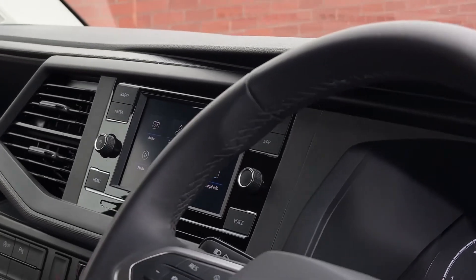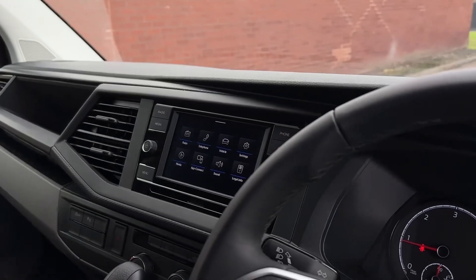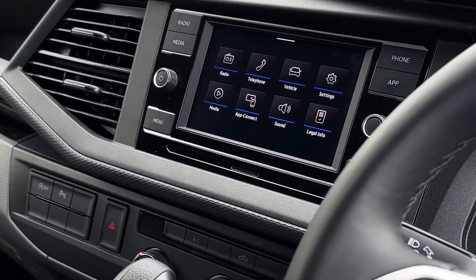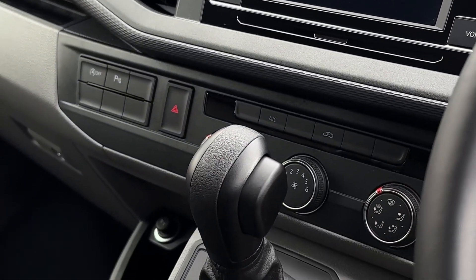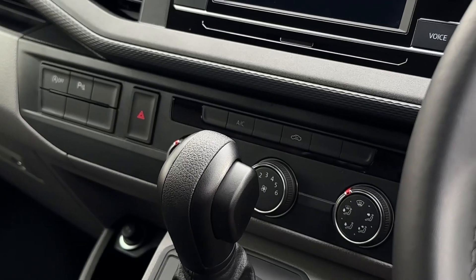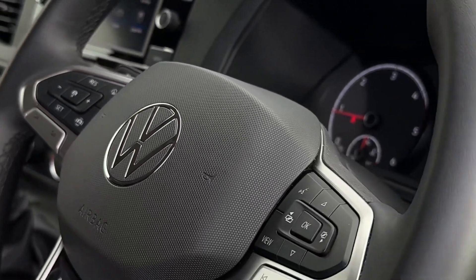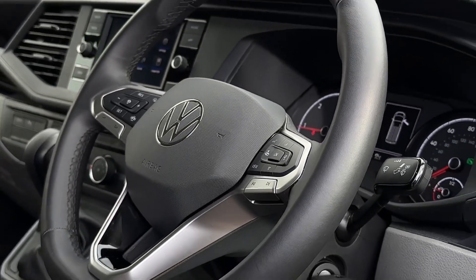In the centre of the dash, we'll find a 6.5-inch coloured touchscreen multimedia system allowing you to access all your favourite DAB radio stations as well as connect your smartphone device. The vehicle comes with climatic air conditioning as well as a front heated windscreen, and the driver also has access to a three-spoke multi-function leather-trimmed steering wheel.